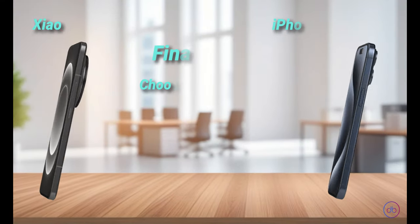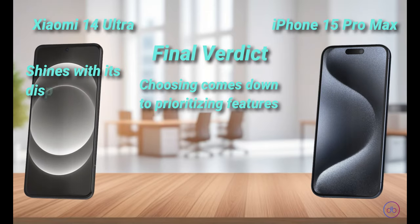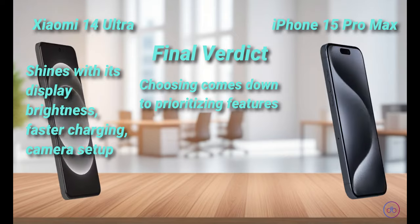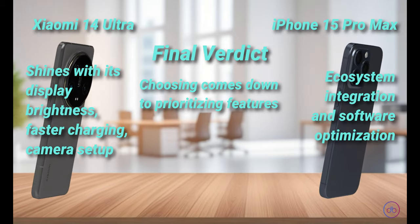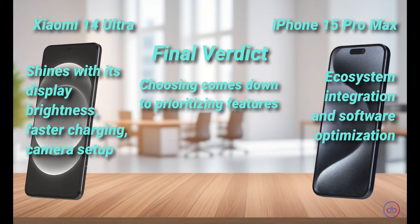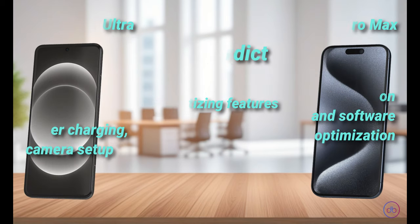Choosing between the Xiaomi 14 Ultra and the iPhone 15 Pro Max comes down to prioritizing features. The Xiaomi shines with its display brightness, faster charging, and a more versatile camera setup, offering better value for those looking for top-notch specifications. However, the iPhone has its strengths, especially in ecosystem integration and software optimization. If you're heavily invested in the Apple ecosystem, the iPhone might be worth the extra cost. Otherwise, the Xiaomi 14 Ultra presents a compelling package that's hard to overlook, especially for its price.